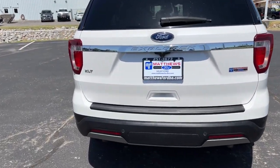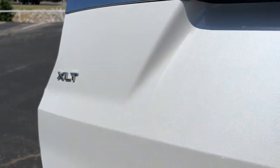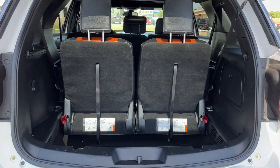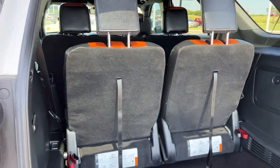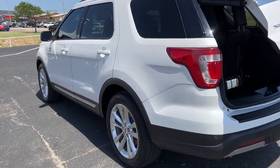The following are some of this vehicle's highlighted options: keyless entry, V6 cylinder engine, heated mirrors, power passenger seat, keyless start, satellite radio, backup camera, Bluetooth connection, third-row seat, aluminum wheels.